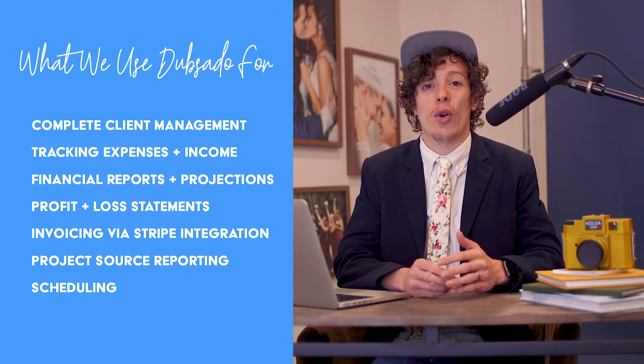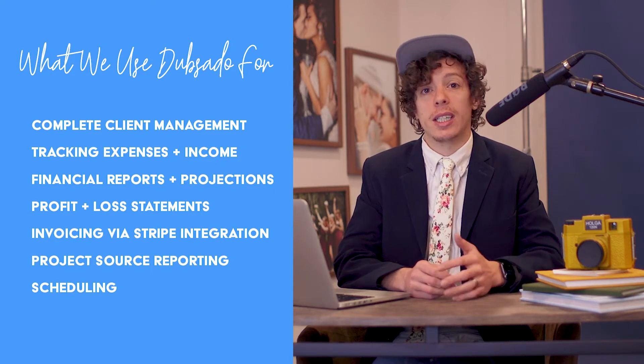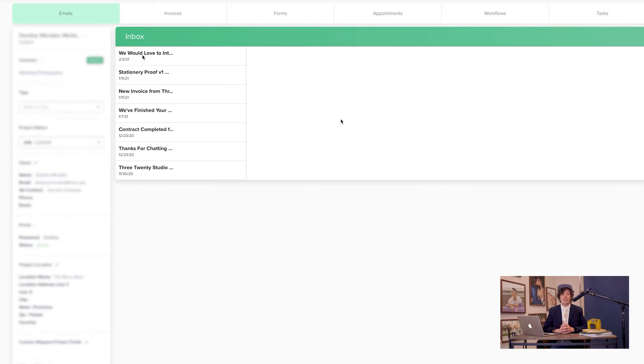We use Dubsado for pretty much everything — for complete client management, for tracking income and expenses, for financial reports and projections. We use it for scheduling, profit and loss statements, invoicing via their Stripe integration, and project source reporting.